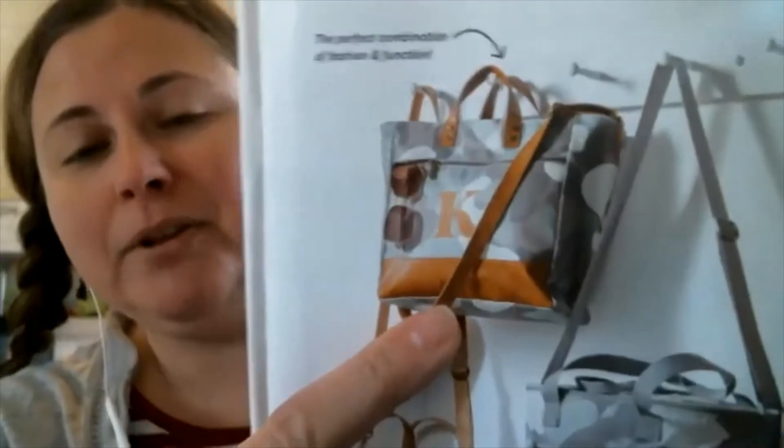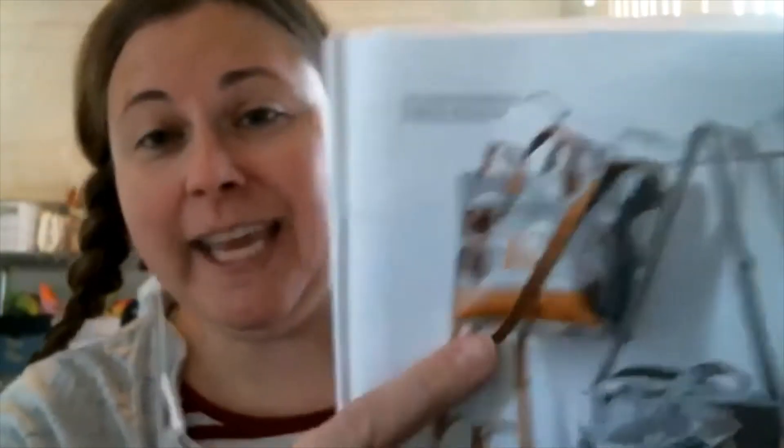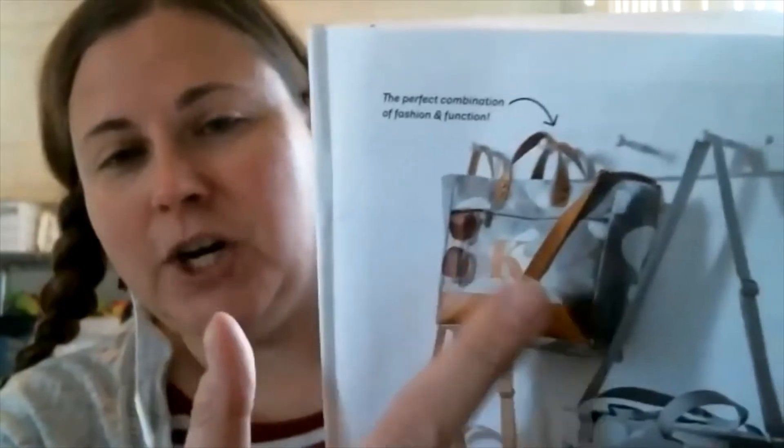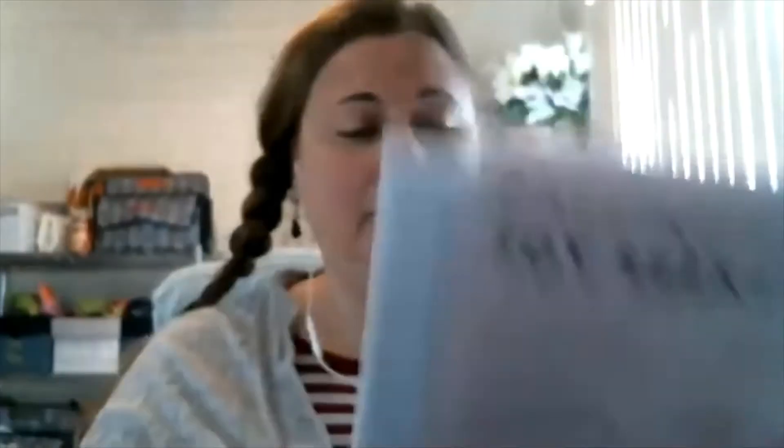I wanted to show you just a couple of things — basically this one great page that's in the catalog. We have our new step-up tote. This is super popular, you guys. It will hold a three-ring binder, if you can believe it. I cannot wait to get mine — I ordered it, it's on its way. There's a zipper pouch on the top, a zipper here, and then you can either wear it crossbody or like a clutch.